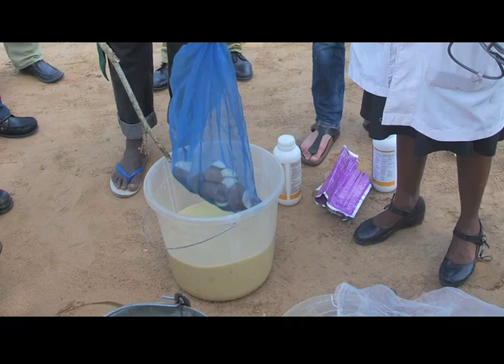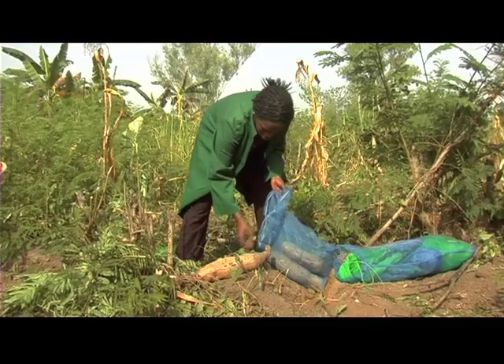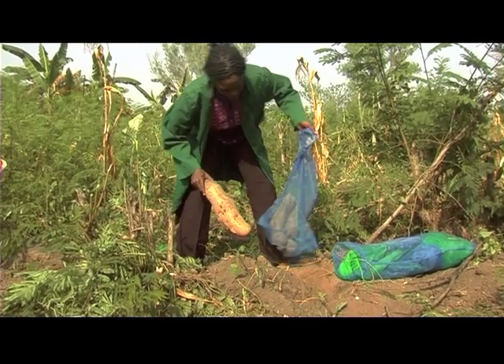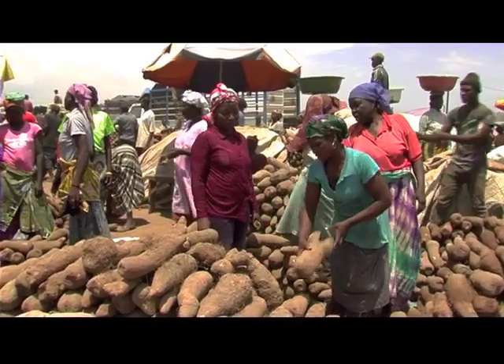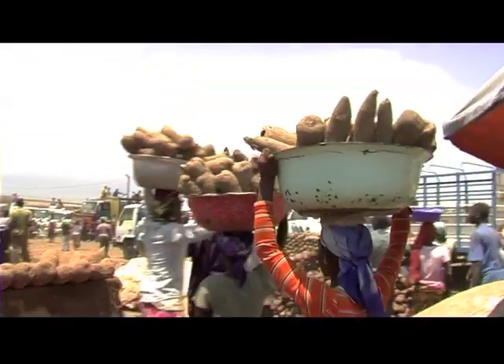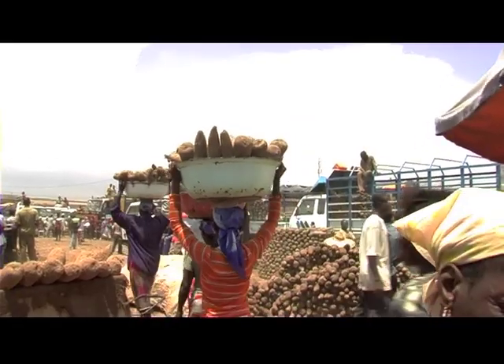We found that treating the sets increased the yield of the seed yam, and we also found that the storage of the seed yam derived from treated sets was much better. As a consequence, the yield of the ware yam was massively greater than production without the use of seed derived from treated sets. We were increasing yields from set to seed to ware over two cycles by between 200 and 700 percent, just by the simple technique of dipping in pesticides.